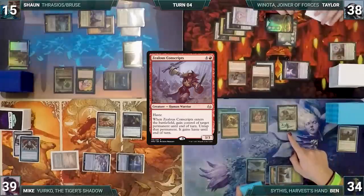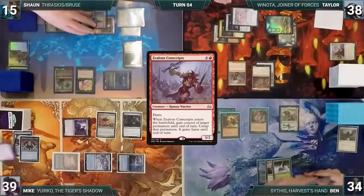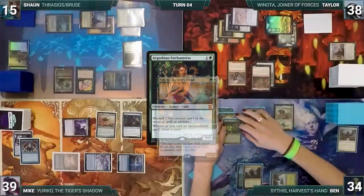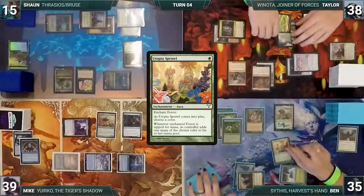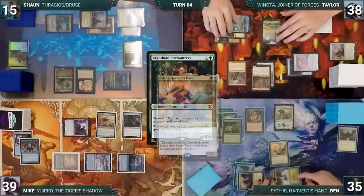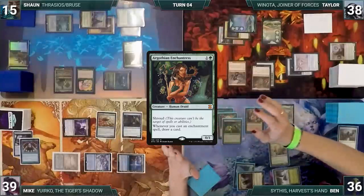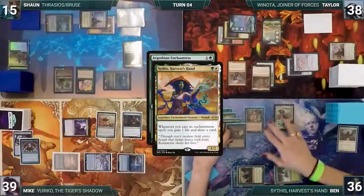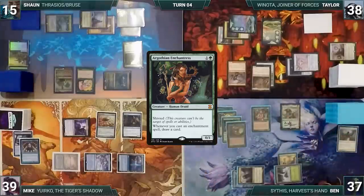At the end of Taylor's turn, Mike regains control of Yuriko. Ben draws and in his first main phase he has a white through Carpet. He casts Seal of Primordium — Argothian Enchantress and Sythis trigger, Ben draws two and gains one life. He casts Utopia Sprawl targeting his Forest — Argothian and Sythis trigger again, Ben draws two and gains a life. Utopia Sprawl enters naming white. He casts Mirri's Guile — Argothian and Sythis trigger, Ben draws two and gains a life.